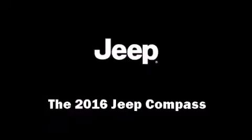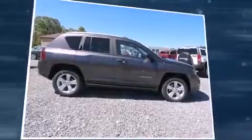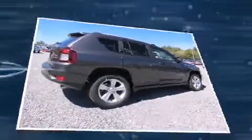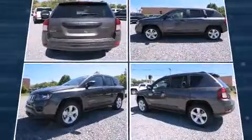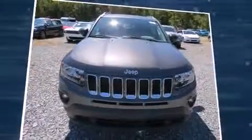The 2016 Jeep Compass achieves smooth gear shifts thanks to the 2.4 liter four cylinder engine. For added security, dynamic stability control supplements the drivetrain, and four-wheel drive allows you to go places you've only imagined.